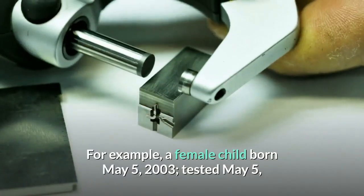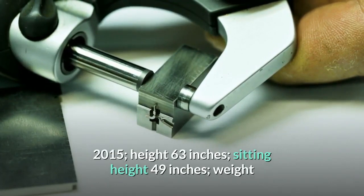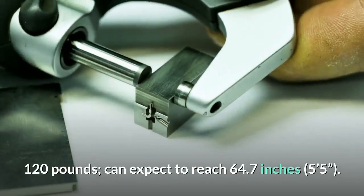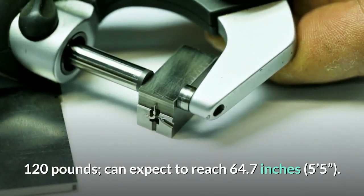For example, a female child born May 5, 2003, tested May 5, 2015, with a height of 63 inches, sitting height of 49 inches, and weight of 120 pounds, can expect to reach 64.7 inches, or 5 feet 5 inches.